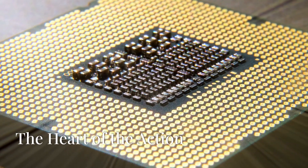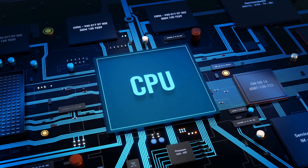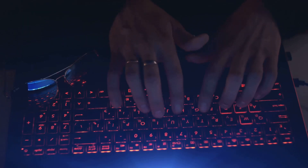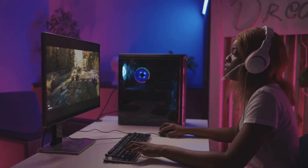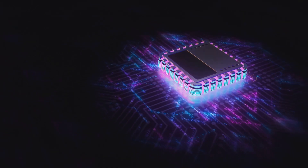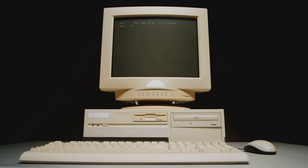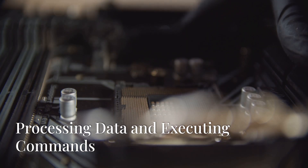You might be thinking: why should I care about a tiny chip? Well, the CPU is the heart of your computer's performance. A faster, more powerful CPU means a smoother and faster computing experience. Imagine playing a graphics-intensive game with a slow CPU — you'd experience lag, stuttering, and frustration. A powerful CPU ensures your games run smoothly, your videos render quickly, and your applications open in a snap. It's the difference between a sluggish crawl and a supersonic sprint.